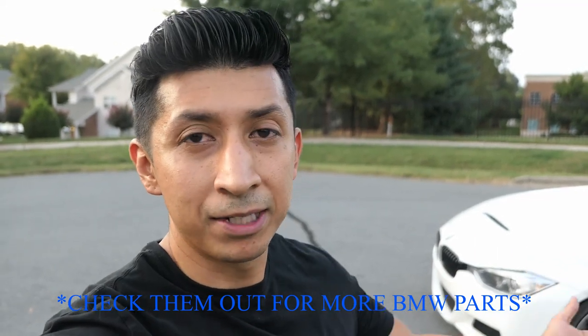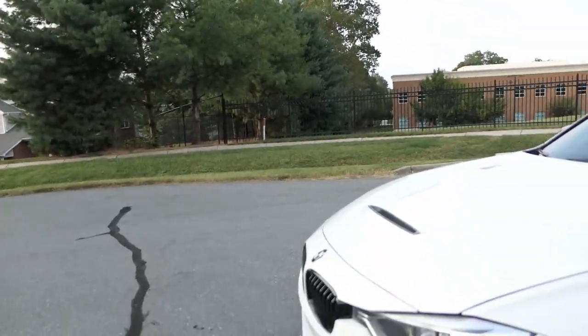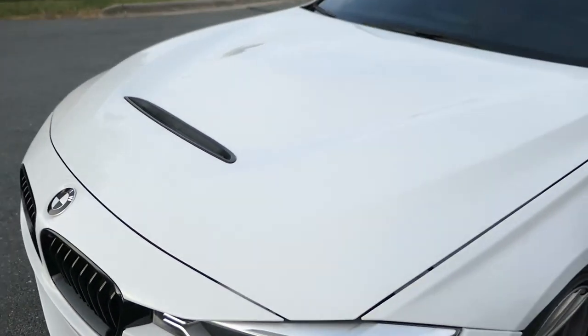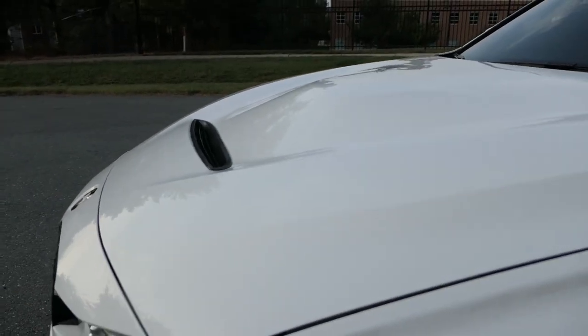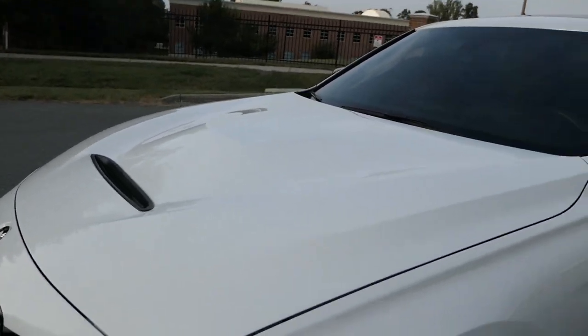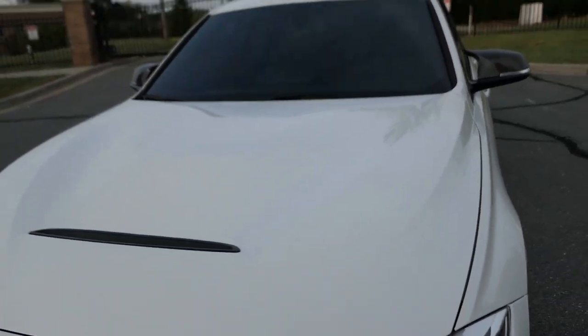If anybody's interested in the same hood, I'll link where I got it — it was actually off their eBay store, so I have the link down below, and I'll link the hood itself. I think they had one available, and for the price you can get it and the way it fits, you really can't go wrong. Just to give you guys a walk around — with white it's kind of hiding some of the details depending on the light the car is in.